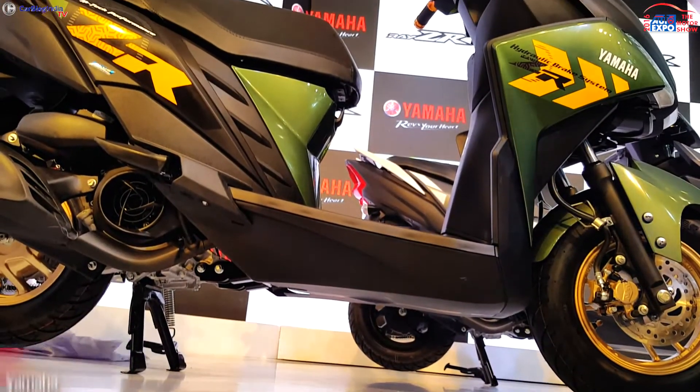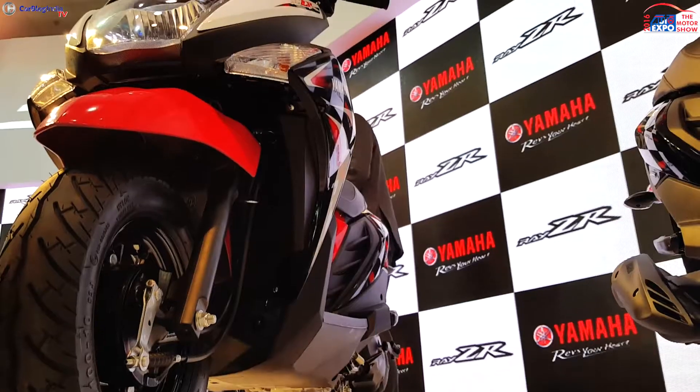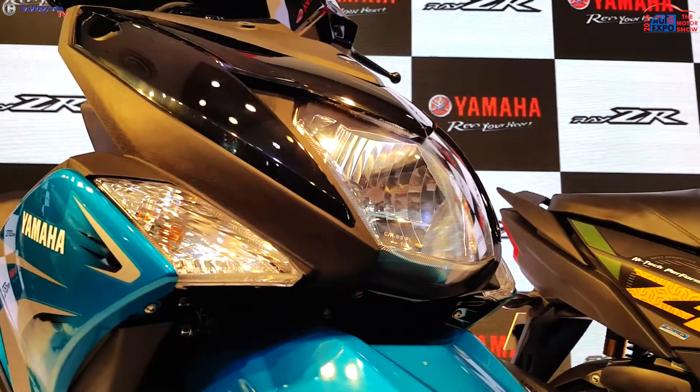The styling is based on the Ray and Ray Z scooters. It features a slightly different looking front end with sharp headlamps flanked by turn indicators and a new instrument panel.